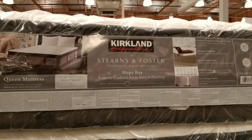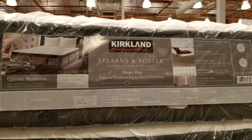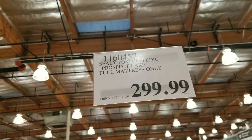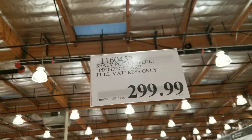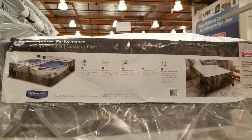They also have a Hopewell Bay version of the queen mattress, which is pretty cool. I think $900 is a little too pricey for me though. I'm really looking for something around $500, maybe a full size. They actually have a $299 full size Prospect Lake mattress as well, which is neat.